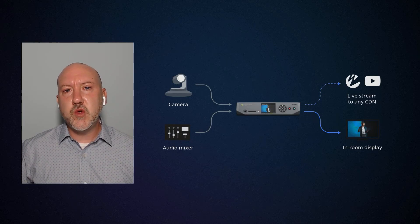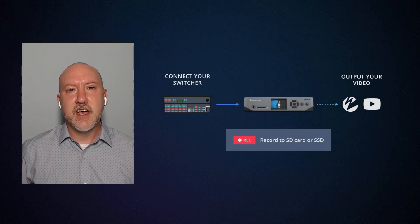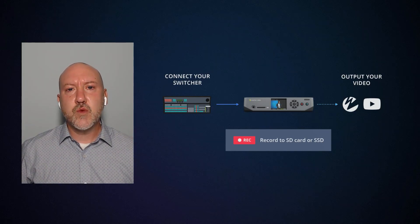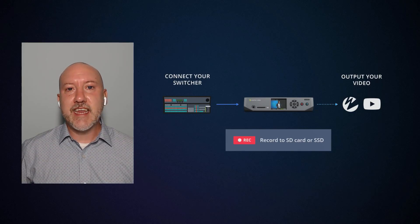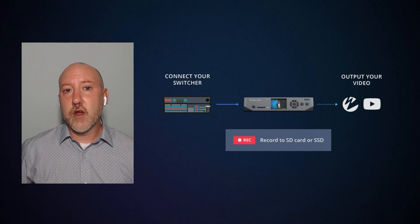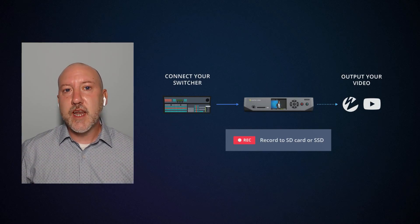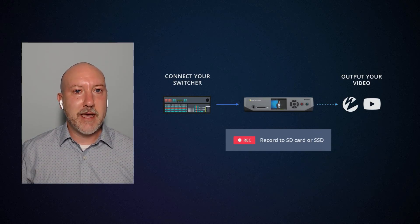Or maybe you do need more inputs than the Nano offers, and you have a full production switcher to manage all of that. But in many cases those switchers don't have a way to stream the content to a CDN. With Nano, you can take an output from the switcher and then get the program to your audience over the internet. You may be able to record on the switcher, but you can also record on the Nano to make sure that you have a copy of the event for post-production purposes. You can either record it on the SD card, or if you need more storage, you can add an M.2 SSD in the expansion bay.